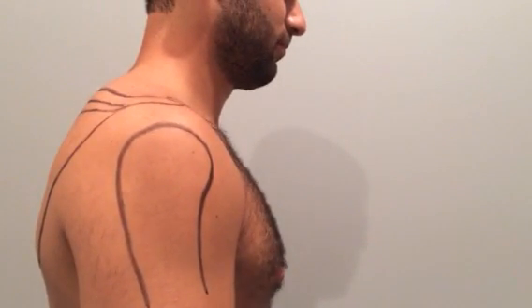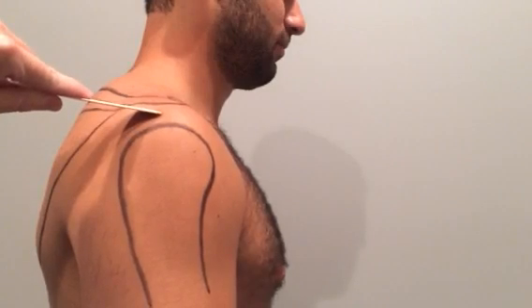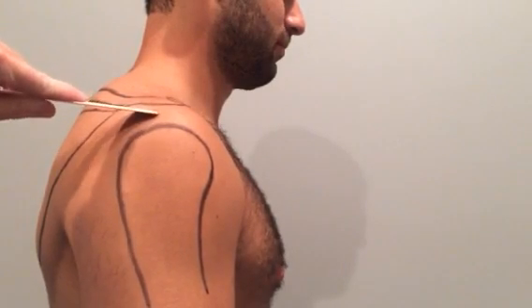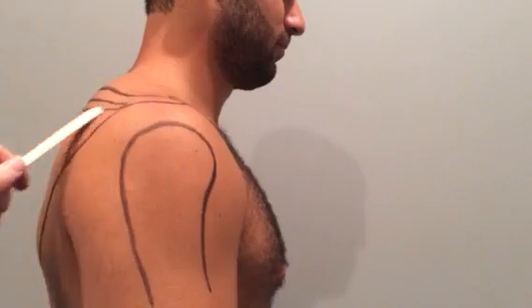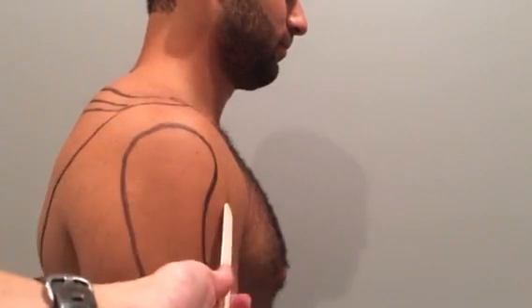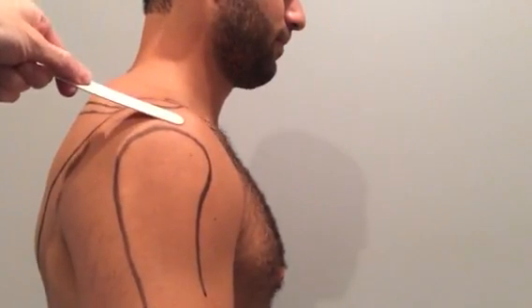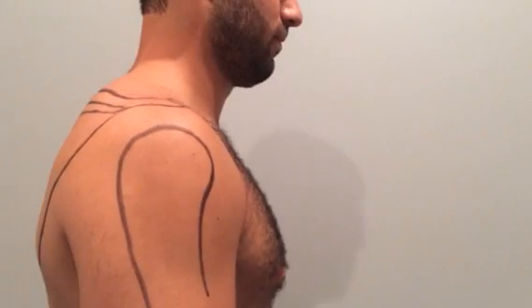There's supposed to be space under the acromion process for several soft tissue structures, such as the rotator cuff tendon coming from the back of the shoulder, the biceps tendon coming from the front of the shoulder, and there's a little fluid-filled sac called a bursa that sits right here.